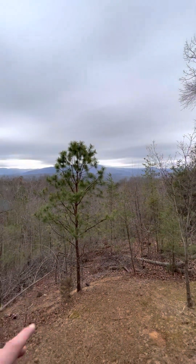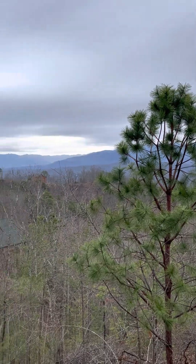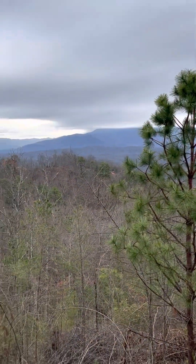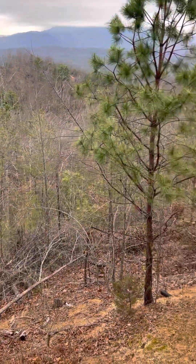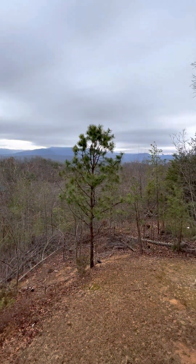I might get somebody to trim this tree so it opens up that Mount Leconte view a little bit. I might actually see how much of this we could clear out, just so that you can keep that view going and keep it fresh.